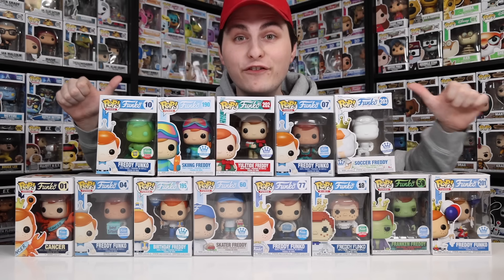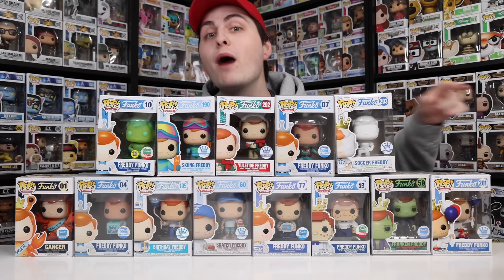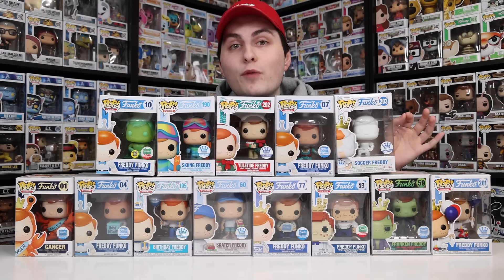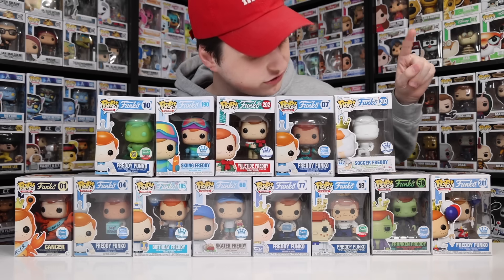If you're looking to get a Freddy for yourself, I feel like the easiest way is through the Funko shop, because that's where most of them go. Here are all of the ones I have from the Funko shop in my collection — there is a good amount of them. Most of these are the blue and white sticker, but if it's red and green, it's actually from a Christmas bundle, and there are two of those that I've got here.